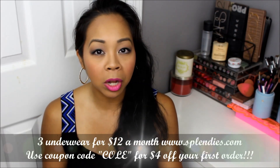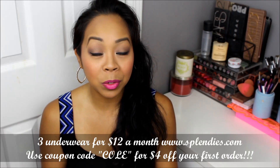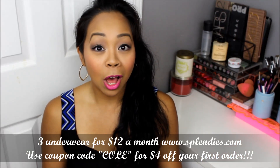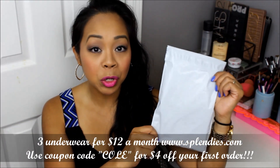I don't know why I just kind of whispered that like it's something to be ashamed of. But it's an underwear subscription for I think $12 or $11 a month. I have a coupon code — I'll list everything down below. With my coupon code you can get a couple dollars off, which would be really great and affordable for three pairs of underwear.